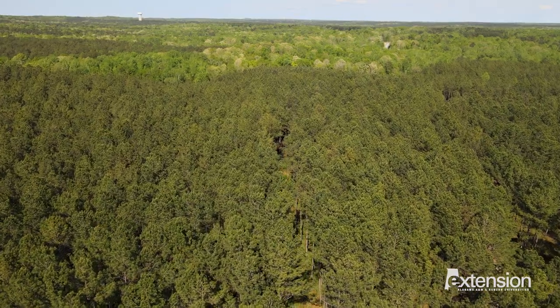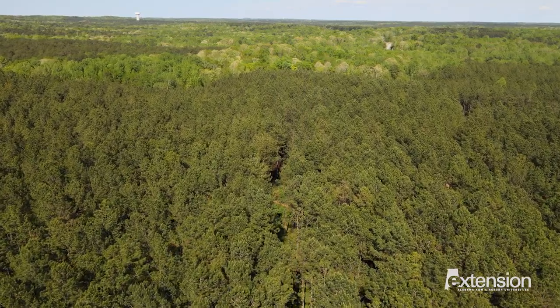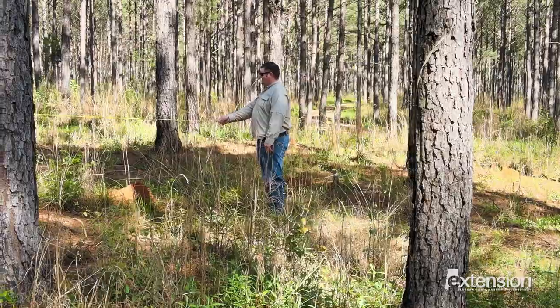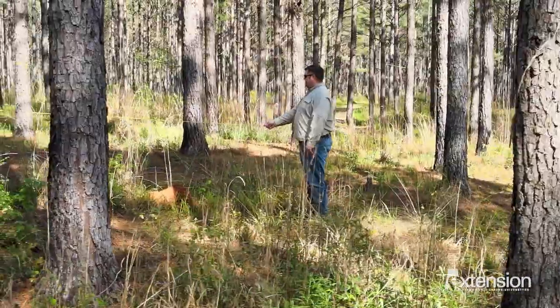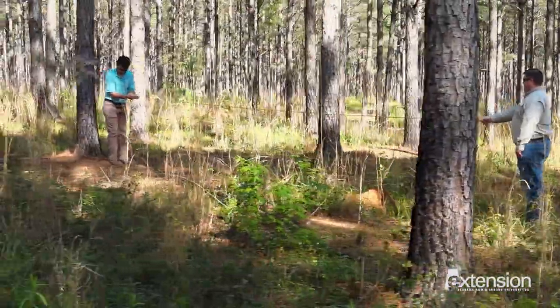When we think about conserving our natural resources, one of the amazing things is that Alabama's forests are owned by people like you and me — private landowners. In fact, 94% of the forest land is owned by non-industrial private landowners.